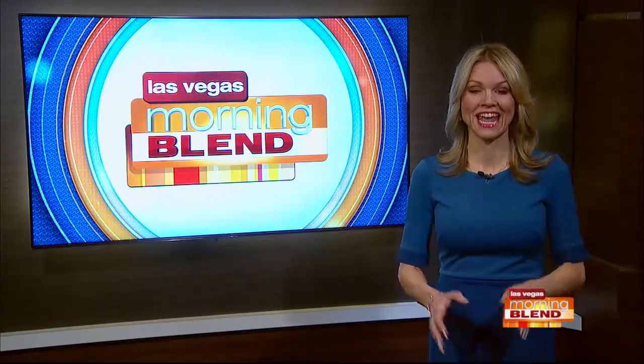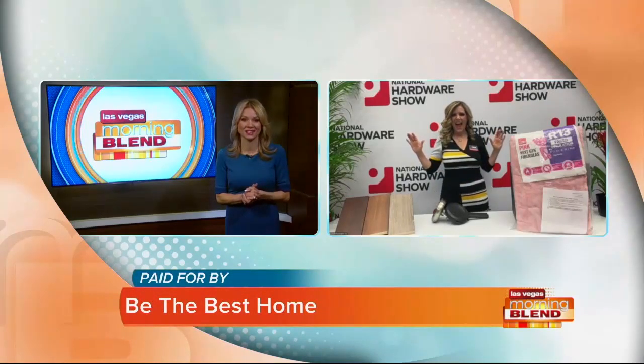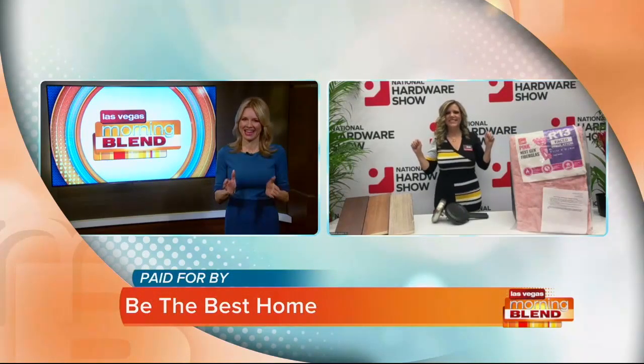Design, construction, and home improvement enthusiasts were flooding to Las Vegas last week for three of the biggest shows of the year, and who better to show the top products from each show than our friend Catherine Emery.